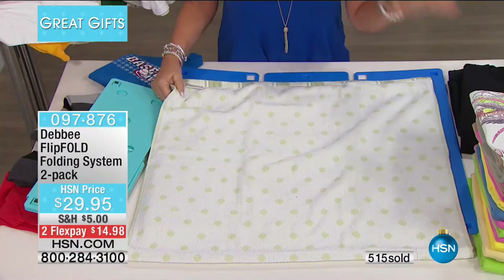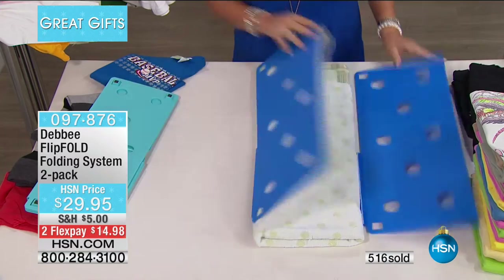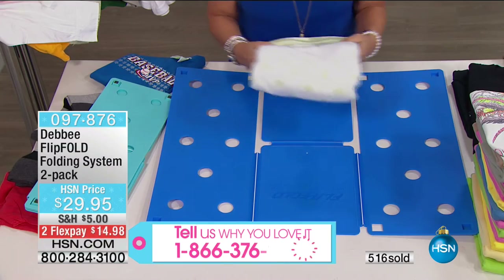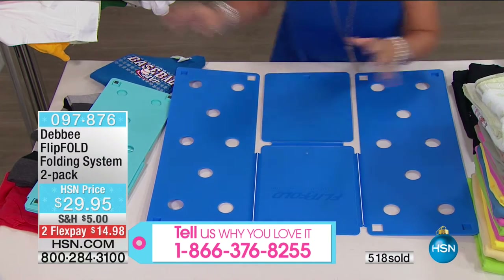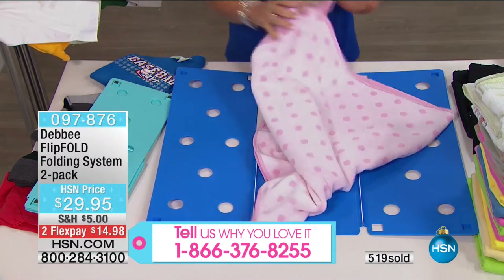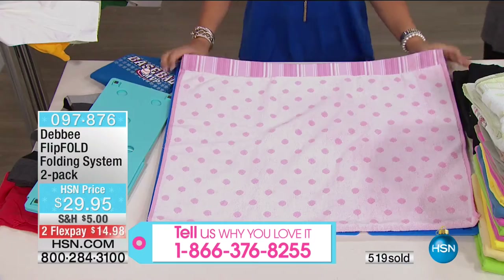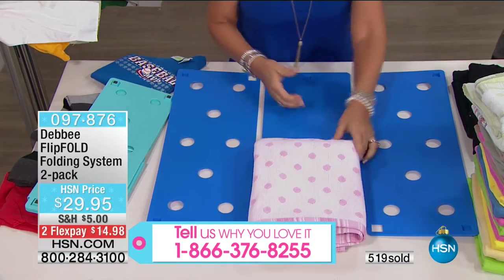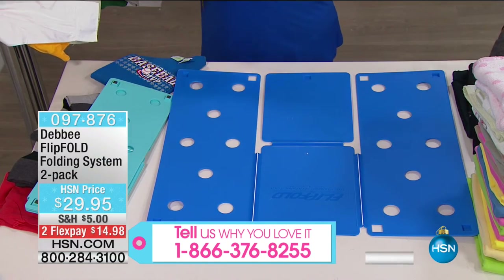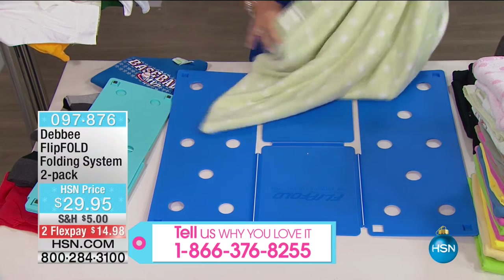Towels — when you have a guest over, make sure you leave your linen closet open because they're going to think they checked into a five-star hotel. Towels are all different sizes, but when you fold them with a Flip Fold, it folds the exact same size as your shirts — 9 by 12. Look at that. It's amazing that it makes that much difference.